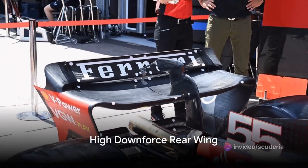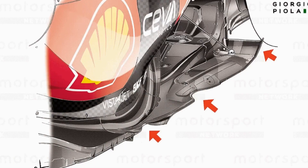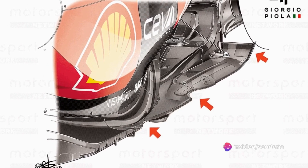Ferrari's high-downforce rear wing offering for the Monaco Grand Prix featured a single mounting pillar. The SF23's floor edge had two cutouts to create a separation point in the center, with the rear portion of the floor both tapering inwards and upwards.